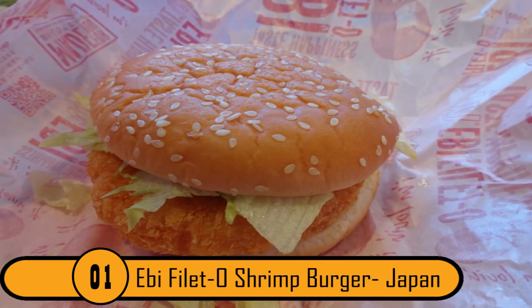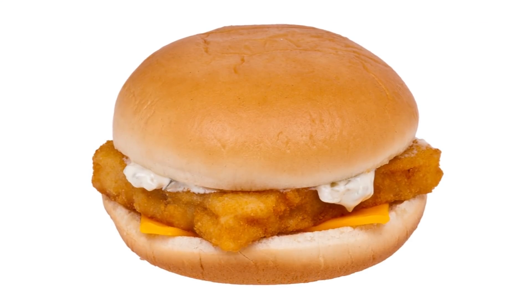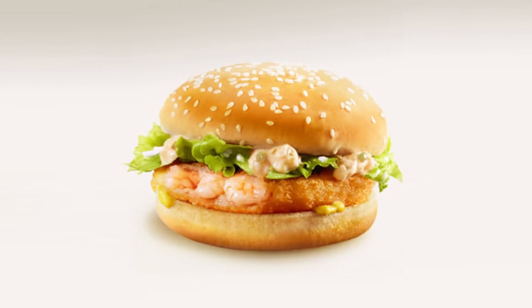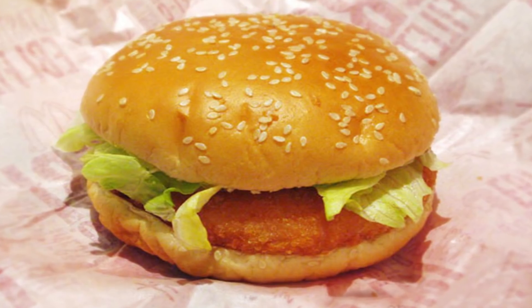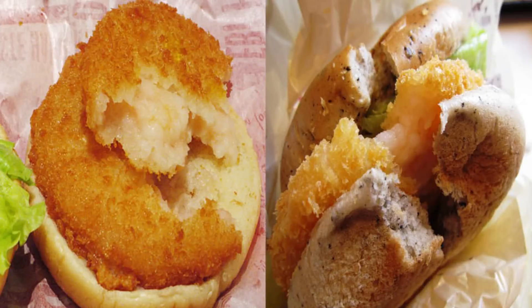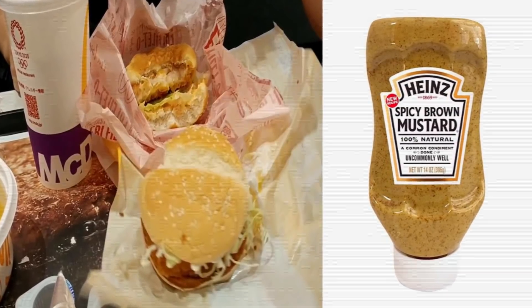Number 1: Ebi Filet-O-Shrimp Burger, Japan. In America, we have the Filet-O-Fish. In Japan, they have the Ebi Filet-O-Shrimp. This is a very popular sandwich in Japan. It is a panko-battered shrimp patty topped with Ebi Shrimp tempura sauce and lettuce. The sandwich got its name from Japanese model Yuri Ebehara, who helped release and promote the burger. After you order the sandwich, you can add mustard if you like.